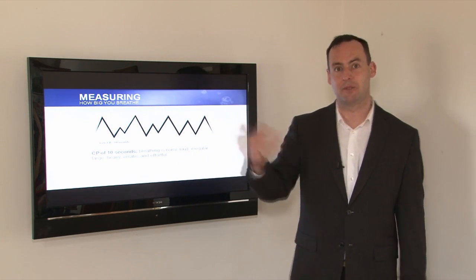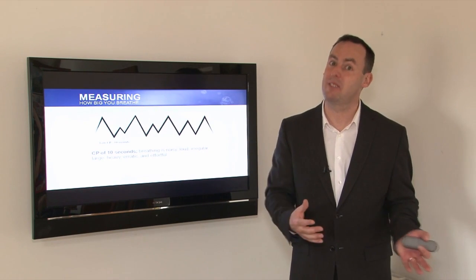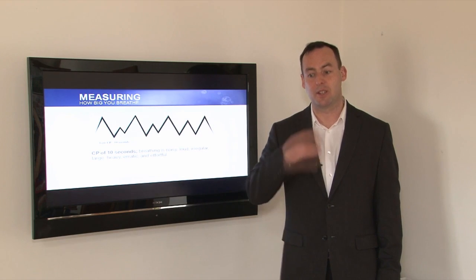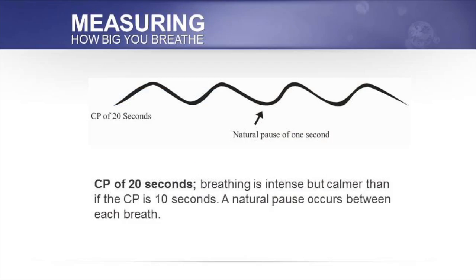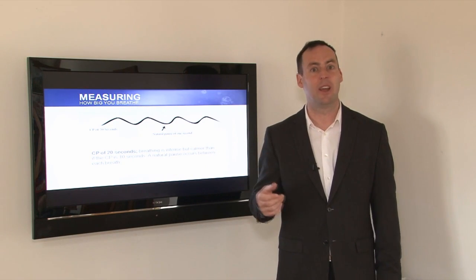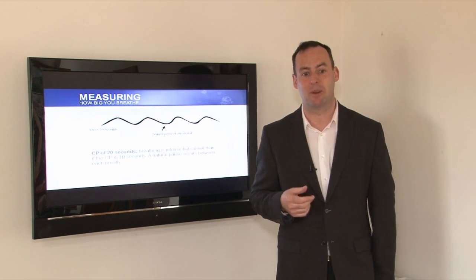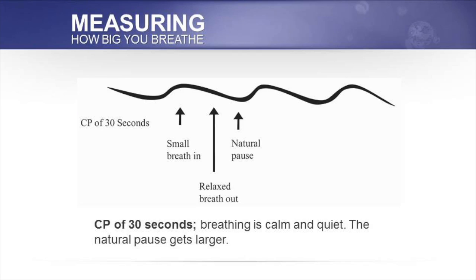This individual will feel breathless during physical exercise. When the CP is five seconds, the individual is really struggling for breath, constantly fighting for air with no natural pauses — just one breath after another. When the CP reaches 20 seconds, we get the first natural pause between breaths. The breathing becomes calmer and lighter, with a natural pause of about one second between breaths. The individual will feel better, with easier physical exercise, easier speech, and better sleep — lighter breathing and deeper sleep.